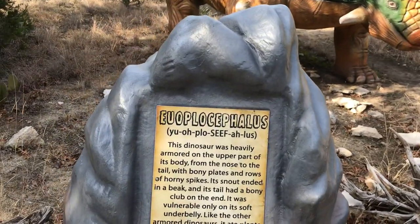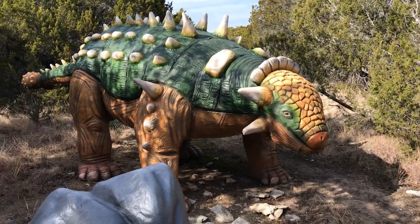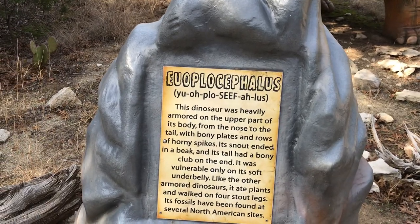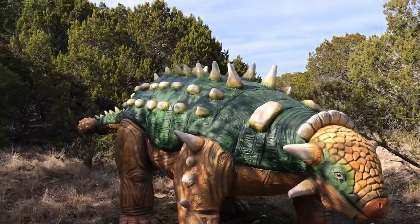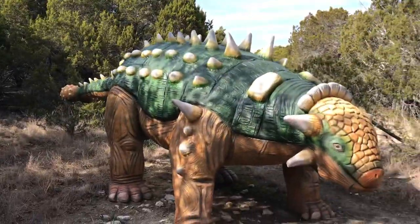Euoplocephalus. Heavily armored, soft underbelly. Ate plants and walked on four stout legs. They are pretty stout. Yeah, look at his tail down there. It's kind of big — you don't want to get hit by that thing. Wow, let's hit you right.